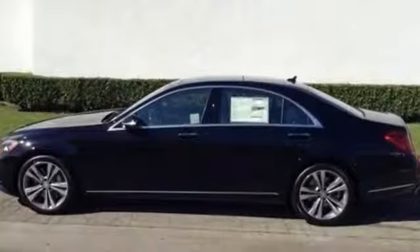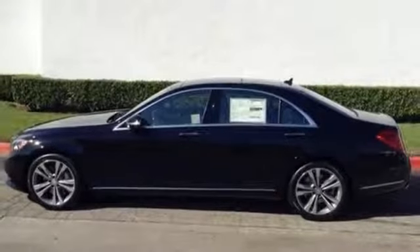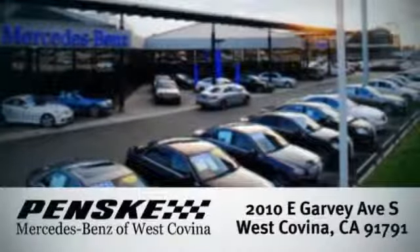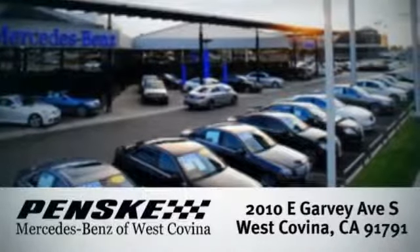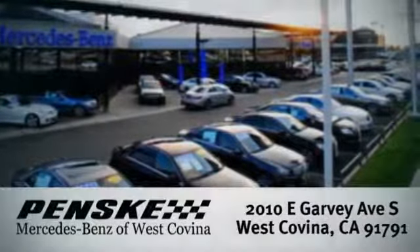Unparalleled quality and attention to detail exude from every inch of this finely crafted S-Class. Contact us today to see it for yourself. Visit today. We're conveniently located at 2010 East Garvey Avenue South in West Covina, California.